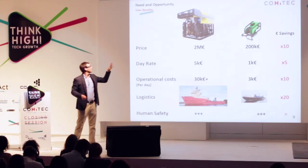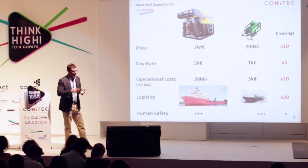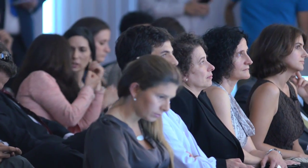If we compare the Kraken to work class ROVs, we can see that we have huge gains in price, day rate, and operational costs — very big savings in the order of around one order of magnitude — all while simplifying logistics incredibly and maintaining the same record on human safety.